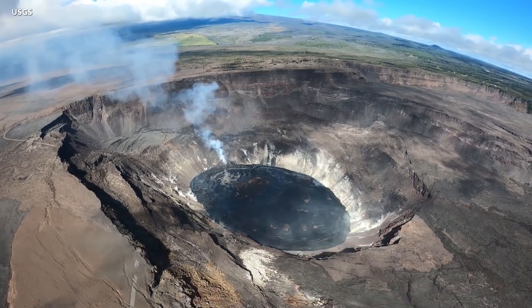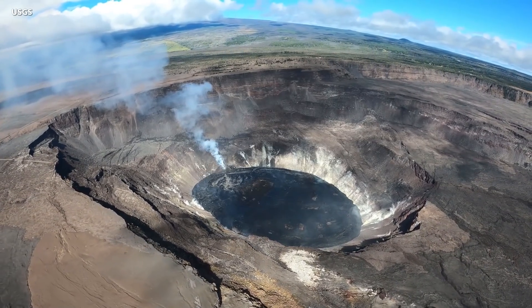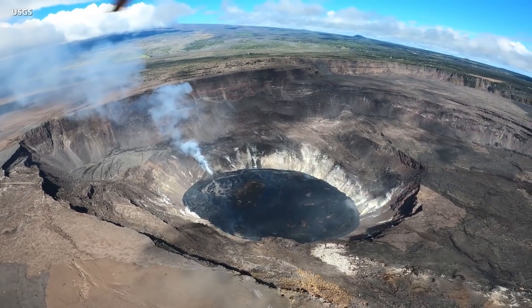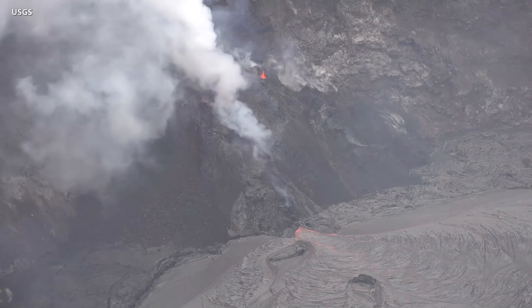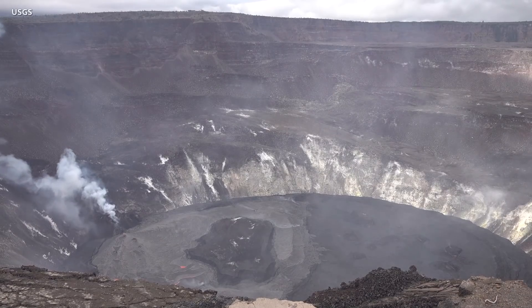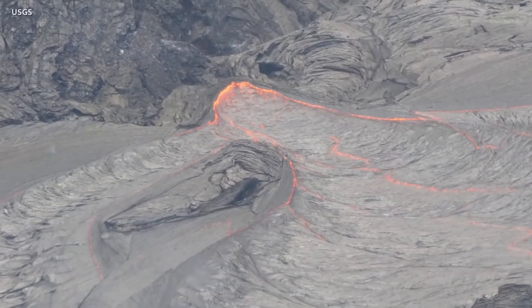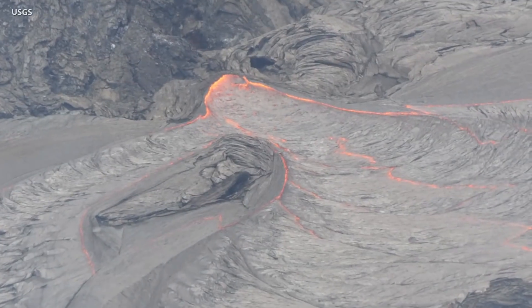Kilauea Volcano on Hawaii Island continues to erupt, and all activity is confined to the summit, with no indication that additional magma is currently moving into either of Kilauea's rift zones. Lava is still erupting from a vent on the northwest side. As of February 3rd, it has filled about 213 meters, or 699 feet, of the summit crater. Activity has been stable in recent days with no major changes.